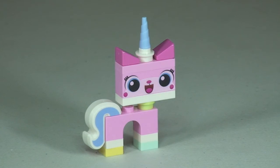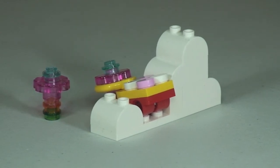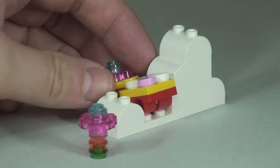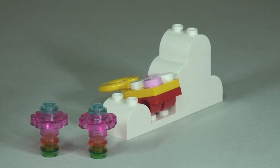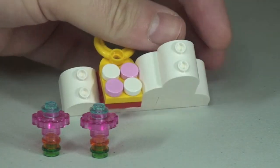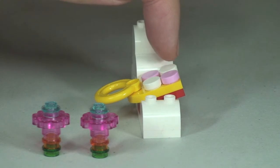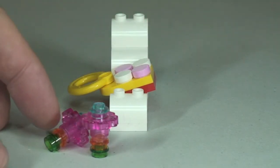Next up is the flower catapult, which is used to fend off Executron. It comes with two separate flower pieces — one is loaded in the catapult and one is separate. Angling it over, you can see the top and how it's assembled. The catapult is used by pushing down on the front, which shoots out one of the flowers.